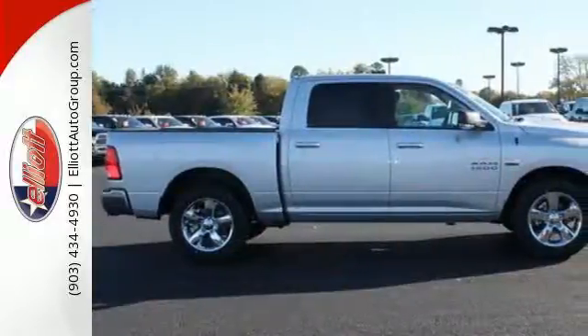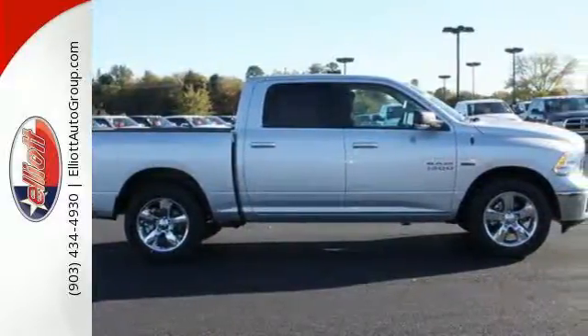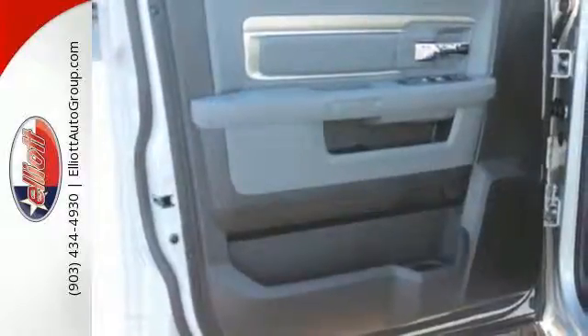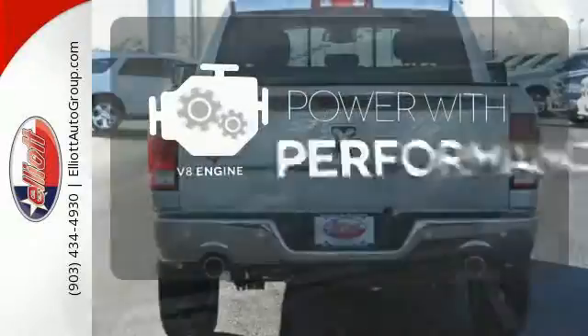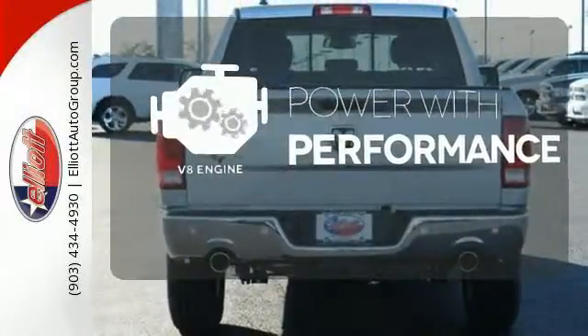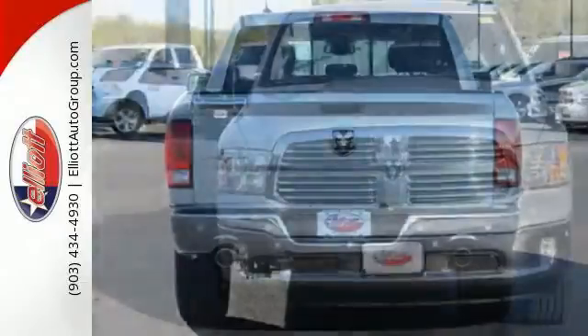You'll find a tilt steering column, audio input jack, and media hub to help make the drive truly yours. All of this is wrapped in the evolved strength and capability you've come to expect from Ram. The V8 engine gives it the rumble you crave. This Ram 1500 works harder and smarter.